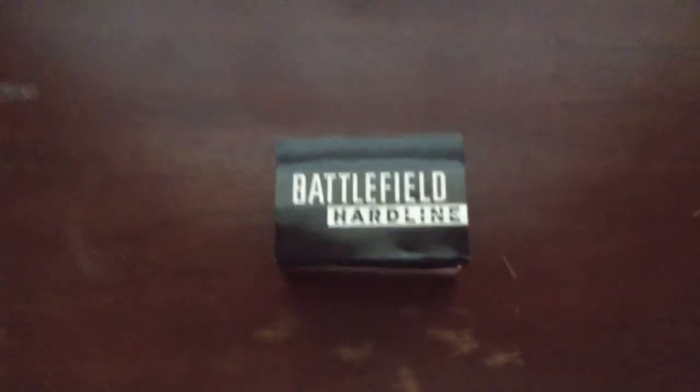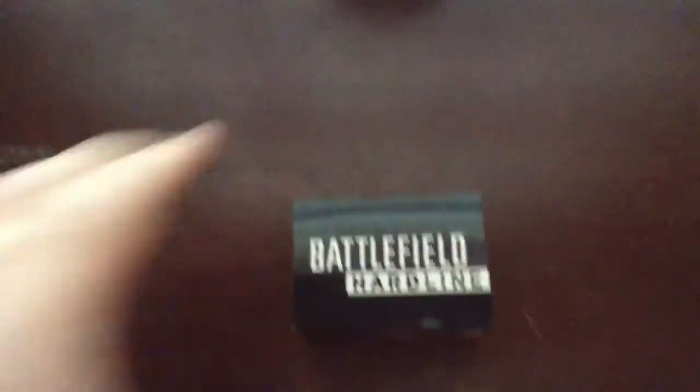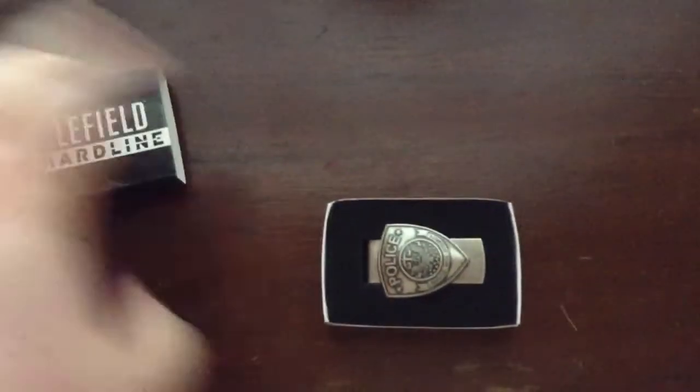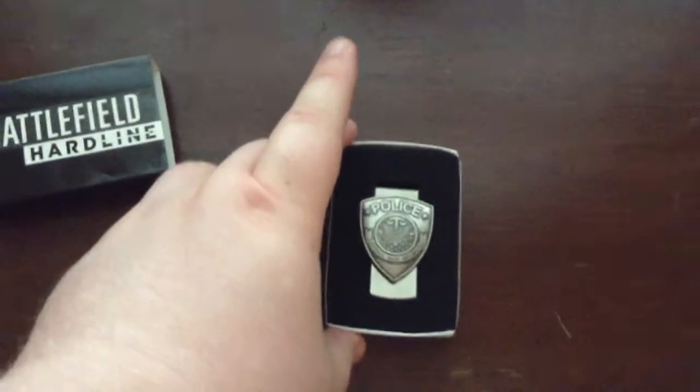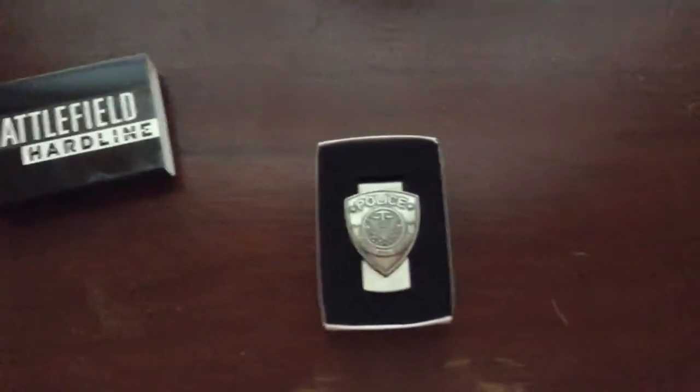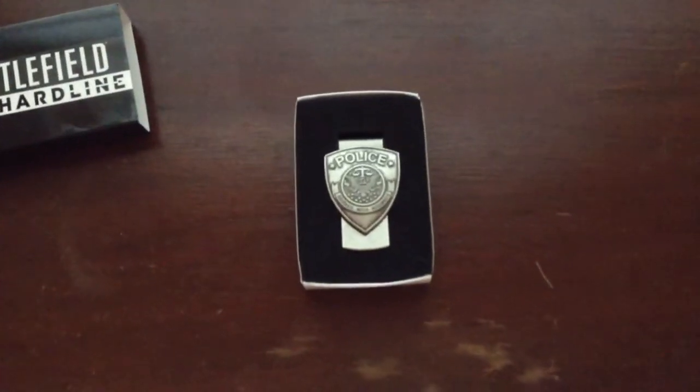So that exclusive item is finally out, and as you can see, last year we had dog tags, and this year we have a money clip. It's pretty cool. It's the theme of Battlefield Hardline, which is the police kind of storyline they're going with.